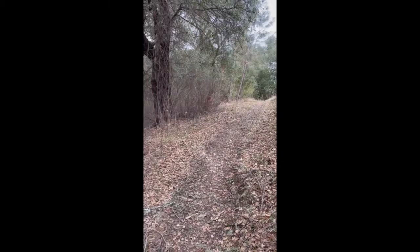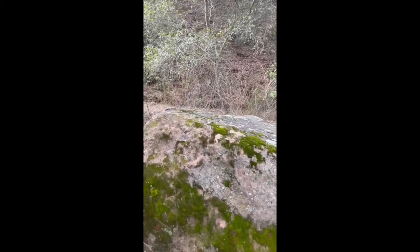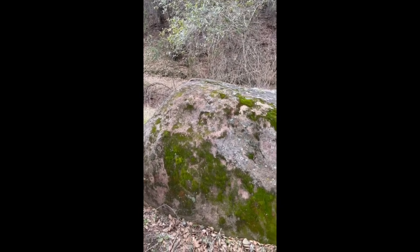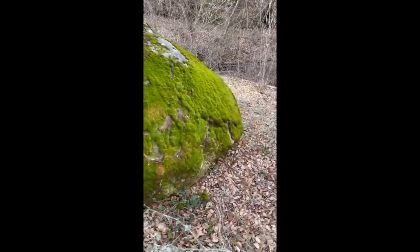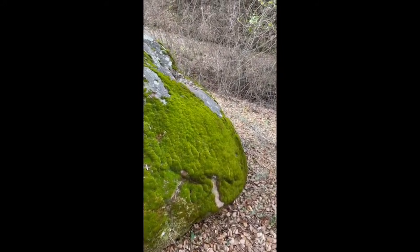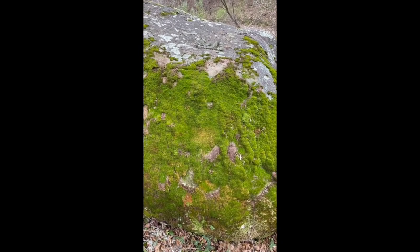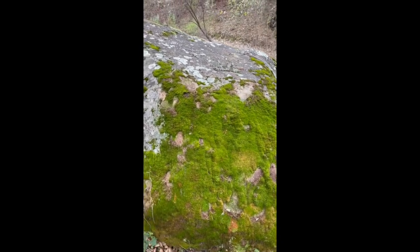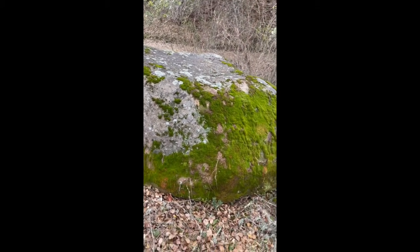We are in the middle of hiking and we saw this really nice huge rock which we're going to climb onto. We notice it has a lot of this green stuff all around it — well, mostly on one side. What side does moss grow on? That is a question: what side does moss grow on?